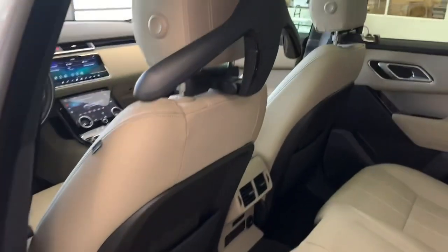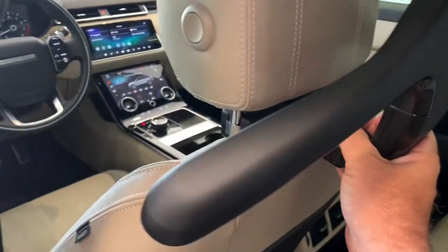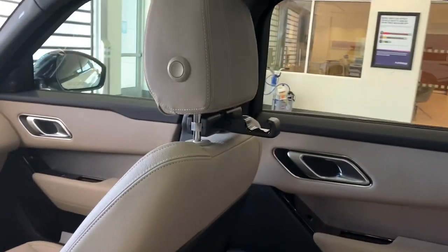So in the back you have the coat hanger, which is removable if you don't want it, or you can actually clip it in to hang your jacket on. And also you can hang your purse on the little hook right there. Again, the huge pano roof.